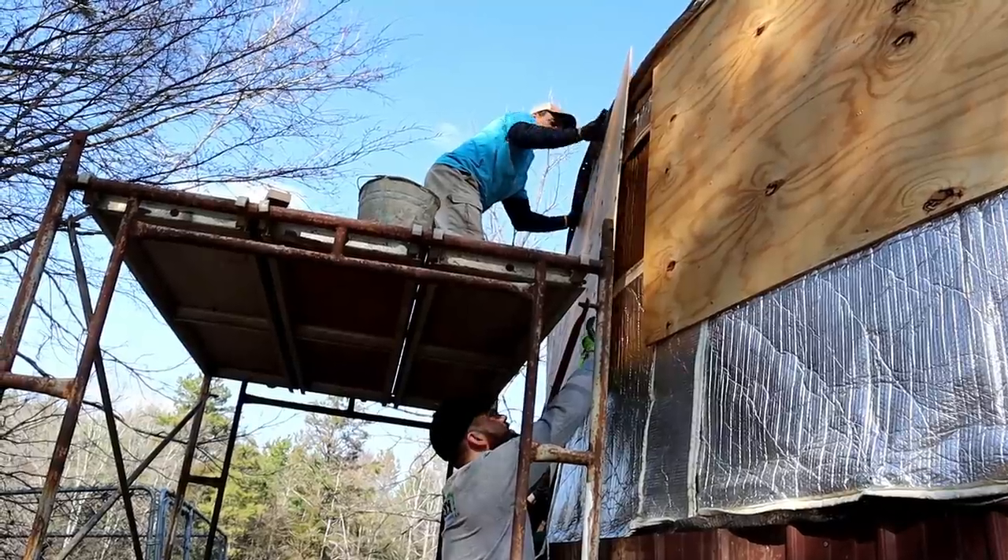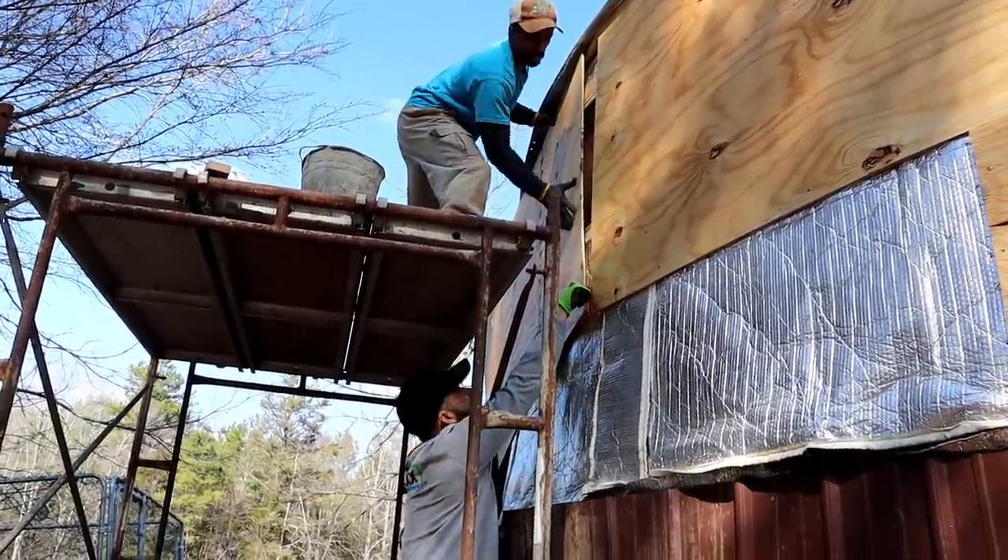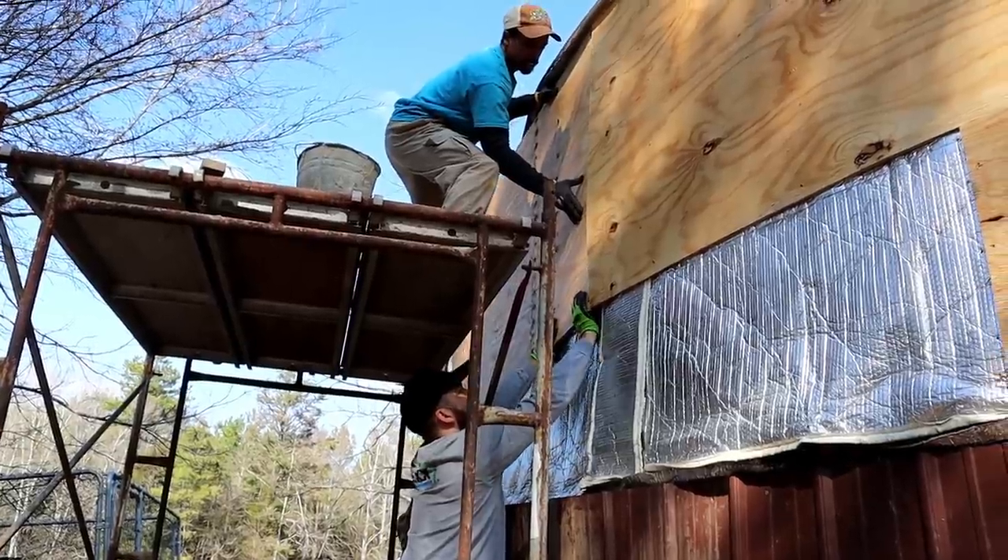After the sidewall was removed and insulation stapled up, Greg and Sailor held up the plywood while I was on top of the scaffolding drilling it on as the drill master that I am. Heights are not my favorite thing, so I took one for the team being up on the scaffold. It wasn't too high, but once again, heights are not my favorite thing.